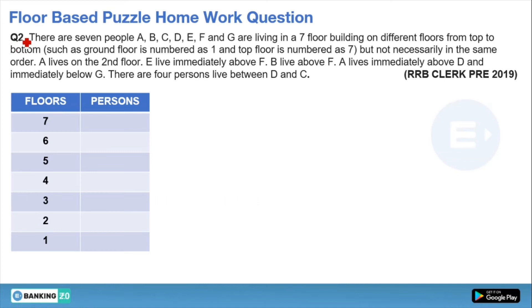Before starting today's video, we will discuss the previous video's homework question. This question is from a floor-based puzzle. There are 7 persons A, B, C, D, E, F, and G living in 7 floors of a building on different floors from top to bottom, where the ground floor is number 1 and the top floor is number 7, but not necessarily in the same order.